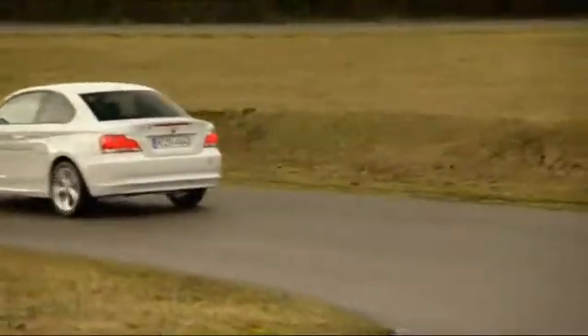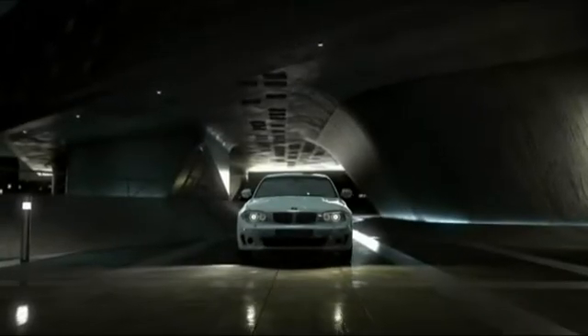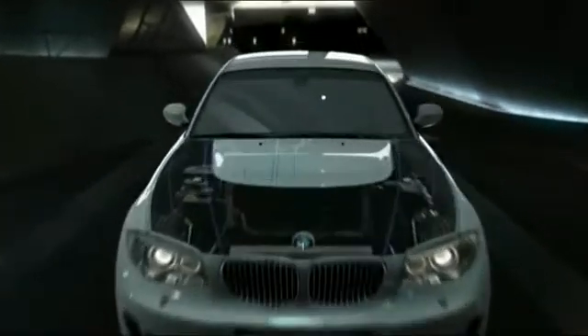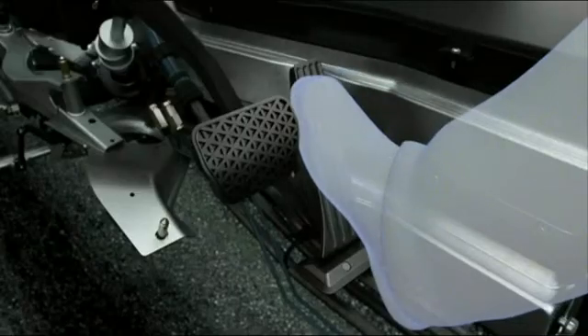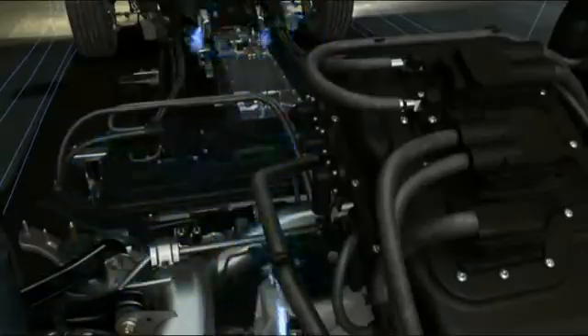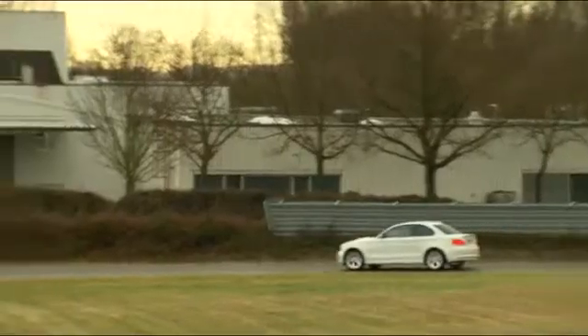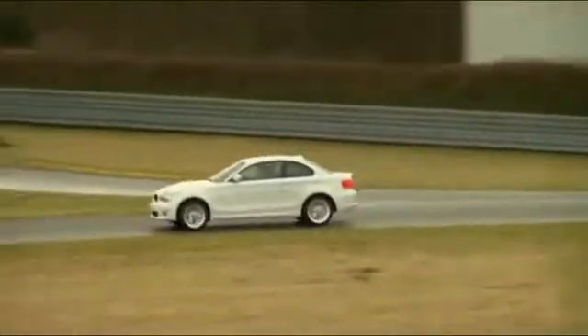The BMW Active E incorporates a Pilot Series version of the drivetrain and the energy storage unit from the future Megacity vehicle, with partly identical, partly similar geometry. There are hardly any differences to the factory-made BMW 1 Series Coupe, neither inside nor out, except for a small scoop on the engine hood and a smaller trunk which holds 200 liters of cargo.